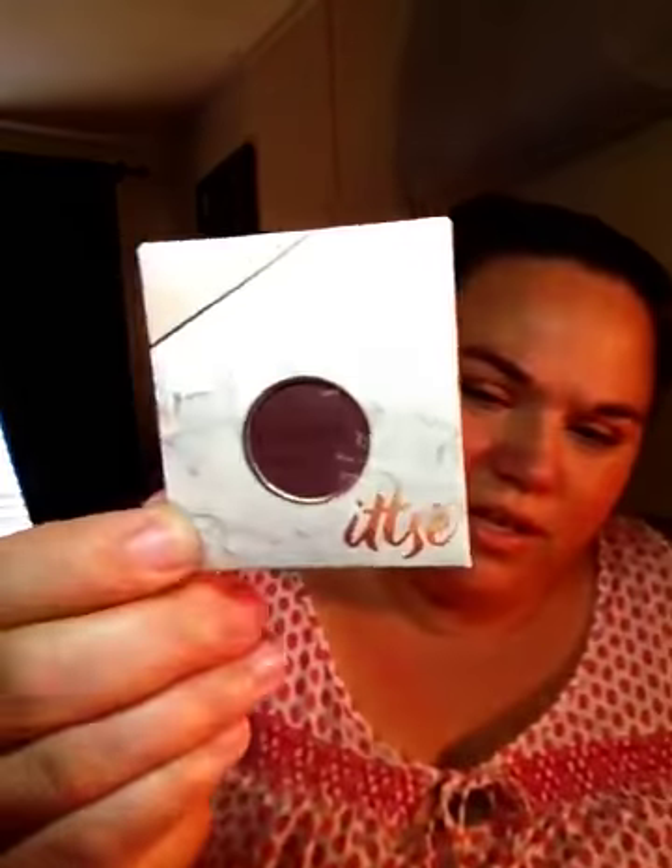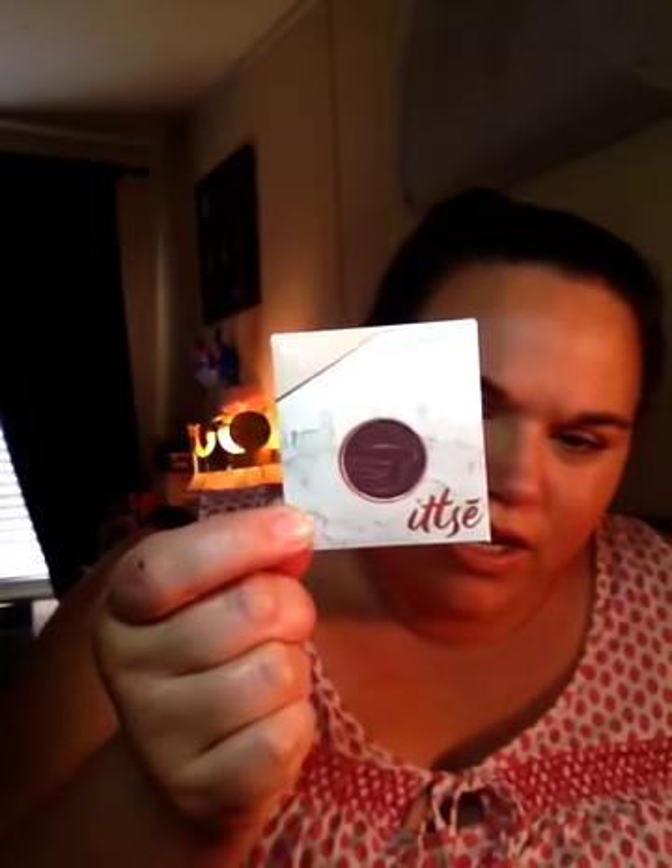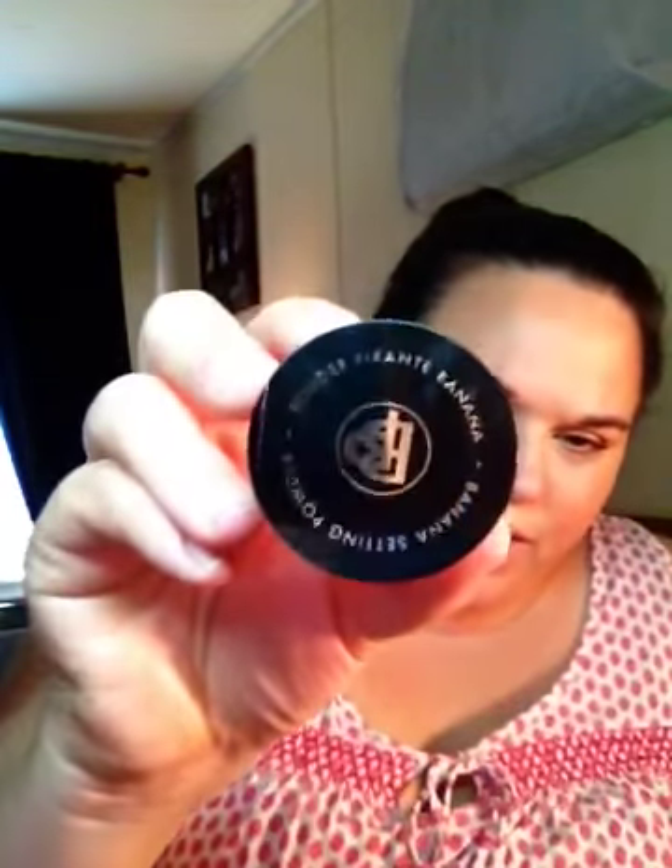First thing I got from the Ipsy bag was this eyeshadow — I don't know how to pronounce it. It's like a dark maroon, almost brown color. Then I'm not even going to attempt to pronounce this company, but it's a banana setting powder. There's the company on the back — see, it's a little setting powder. Here's the card — July 2018.